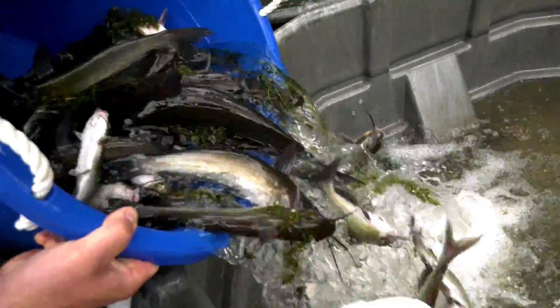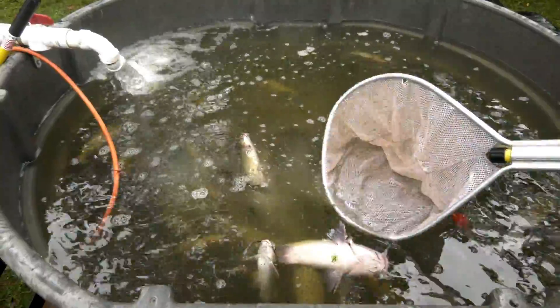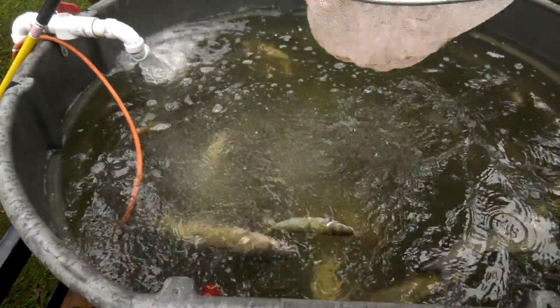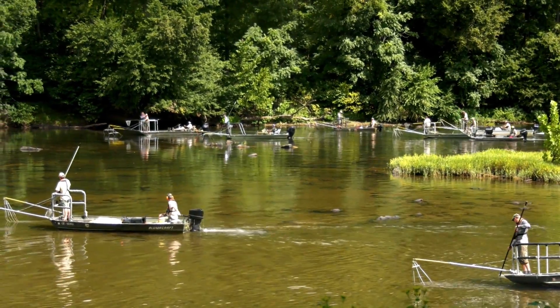The bass buggy works by pumping fresh water from the river. Each tub has its own inlet and outlet, creating a flow-through system. We also have oxygen for each tank, so even though the fish aren't real happy with us, the bass buggy keeps them healthy while they wait patiently for us to complete the depletion.